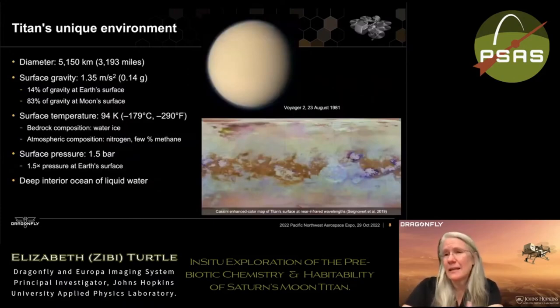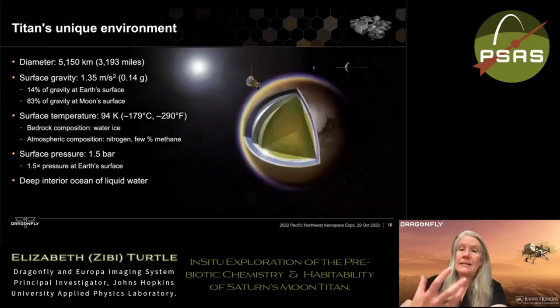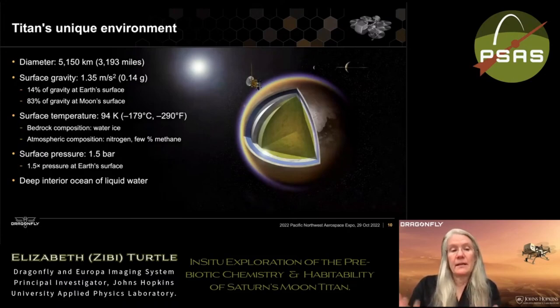A few facts about Titan: it's the second largest moon in the solar system behind Jupiter's Ganymede. The surface gravity is one-seventh that of Earth. The surface temperature is 94 Kelvin, so the bedrock of Titan is water ice. The atmosphere is mostly nitrogen like ours, but the next major constituent is methane. The surface pressure is about one and a half times Earth's, and deep beneath the water ice crust is an interior ocean of liquid water — making Titan an ocean world.